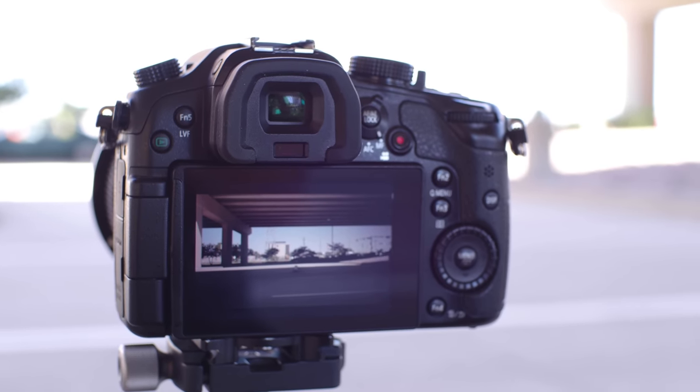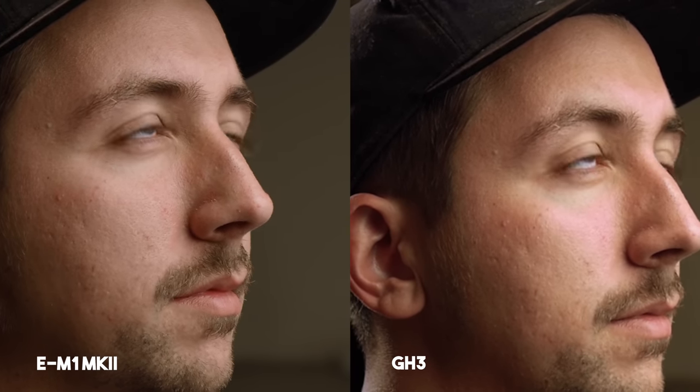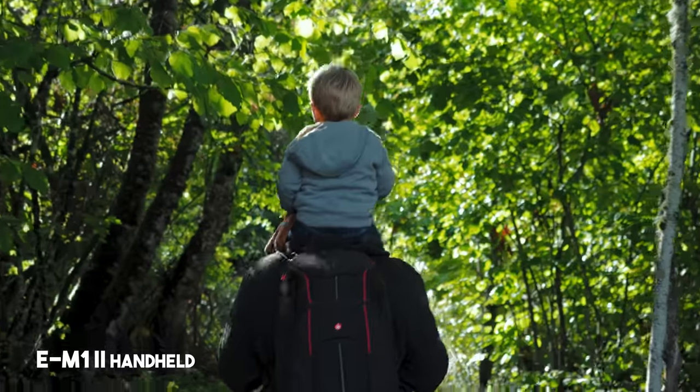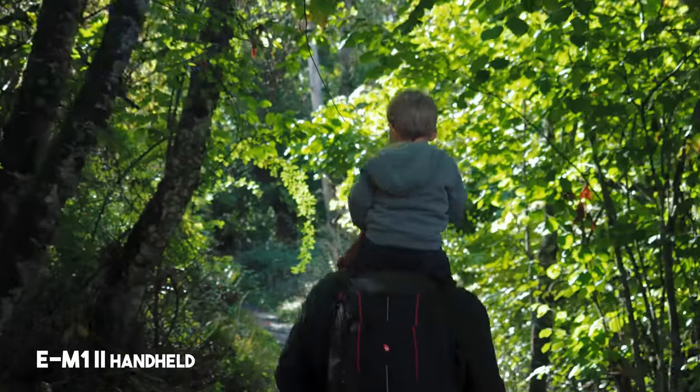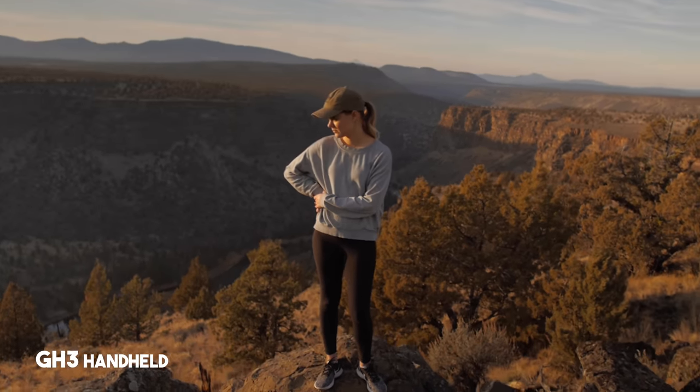Some things that I would miss if I was shooting with this camera again are resolution and IBIS. As you can see in this comparison — this is the Olympus EM1 Mark II with a 16mm Sigma lens, and this is the Panasonic GH3 — I still think the GH3 looks pretty good for a camera that came out in 2012, but you can obviously tell there's more detail on the Olympus. The EM1 Mark II has great image stabilization — it can use a pure sensor stabilizer and a digital stabilizer to get even stabler footage, which is really nice for run-and-gun shooting. With the GH3, there is no image stabilization — you have to run it on a gimbal or use an image-stabilized lens.